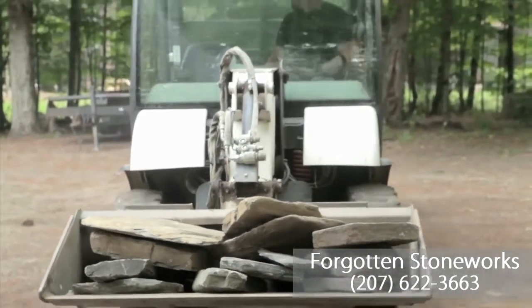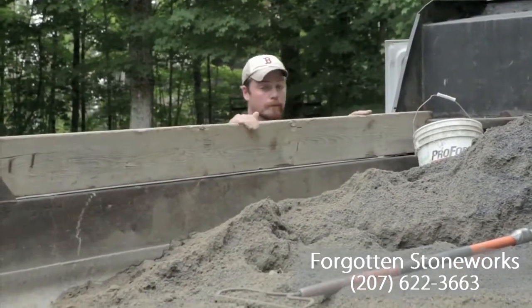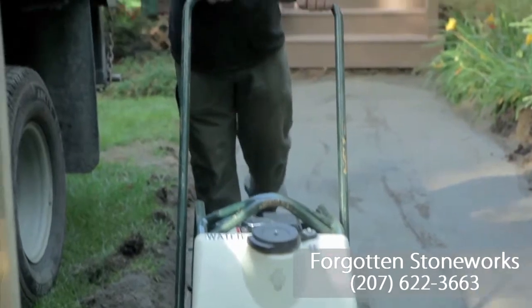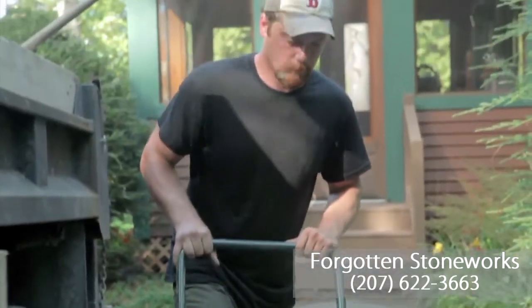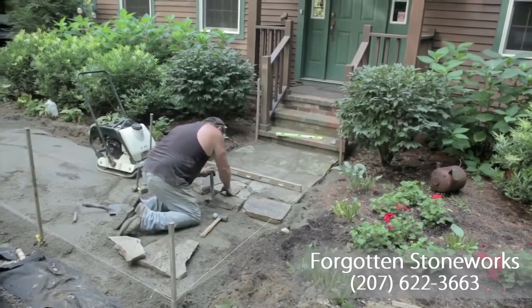Stone walkways we do a lot of, and we're not the cheapest contractor on the block because we've found that if you don't do it right, they fail. We use a crushed gravel base that we compact, we put down landscape fabric, put our stone dust down, and carefully fit the stone.